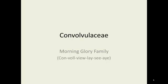The Convolvulaceae, the Morning Glory family. Some people probably call it the sweet potato family. And there it is spelled out for you: Convolvulaceae.